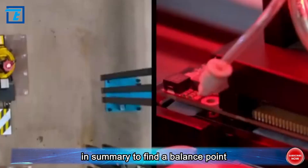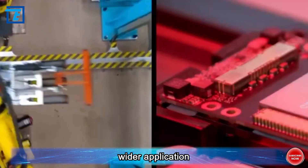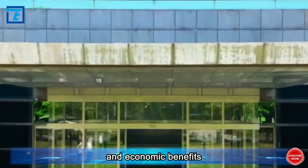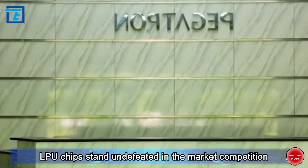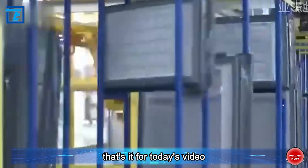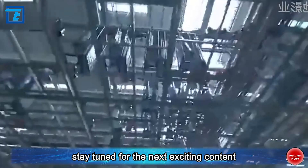In summary, to find a balance between technology and economy for wider application, we need to make efforts in both technological innovation and economic benefits. Only in this way can Grok LPU chips stand undefeated in market competition and bring better experience and value to users. That's it for today's video — stay tuned for the next exciting content. Bye bye!